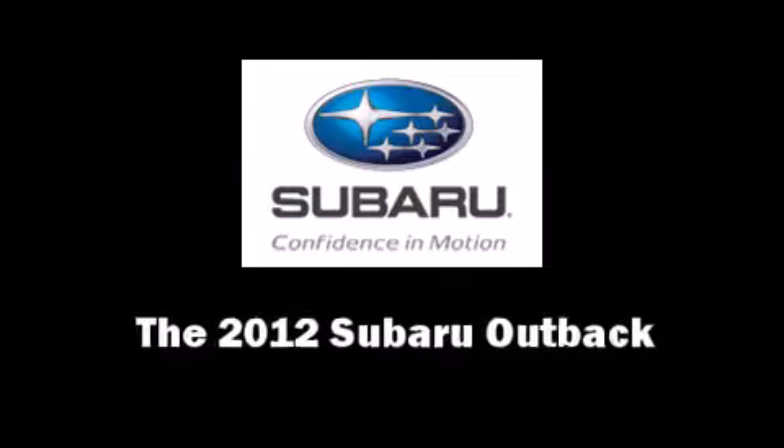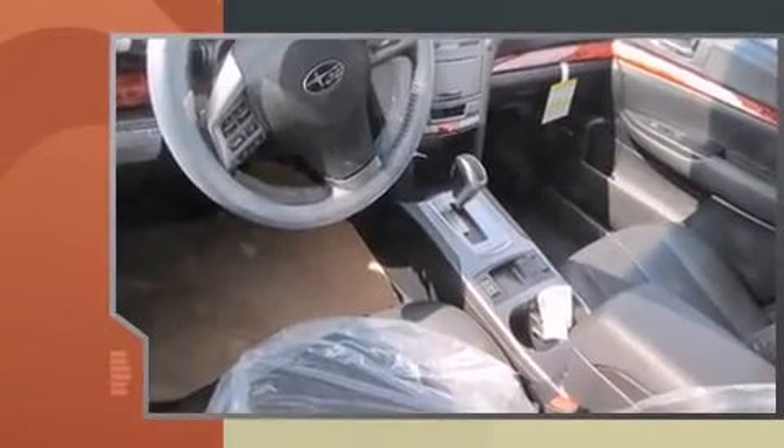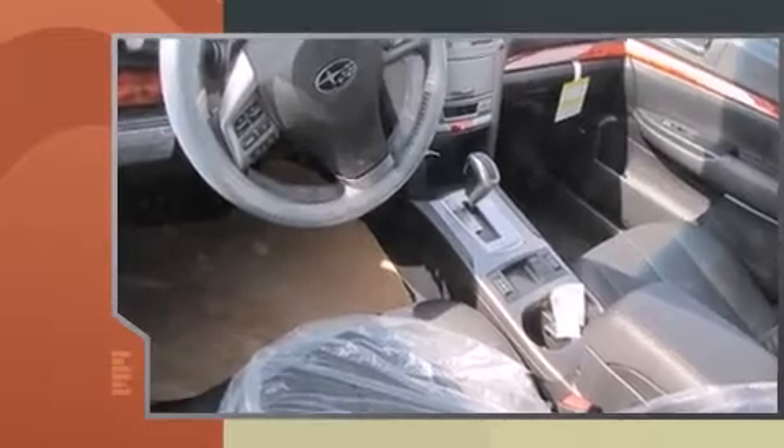This 4-door, 5-passenger wagon is ready to drive off the showroom floor. It features a continuously variable transmission, all-wheel drive, and a 2.5-liter 4-cylinder engine.